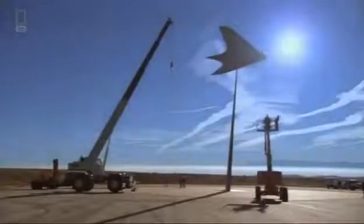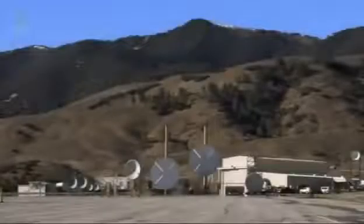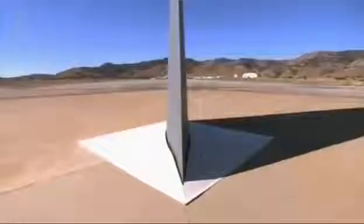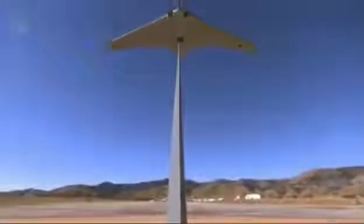Six decades after the Horton fighter's first flight, the true extent of its stealth capability is about to be tested. Deep inside a secure control room in a remote Californian desert, the company behind the modern stealth bomber is about to do what the Nazis never did: test the stealth of the radically advanced World War II German Horton flying wing. An exact replica will be hit by radar signals from every angle to find out if its original designers were really trying to slip through Allied radar.